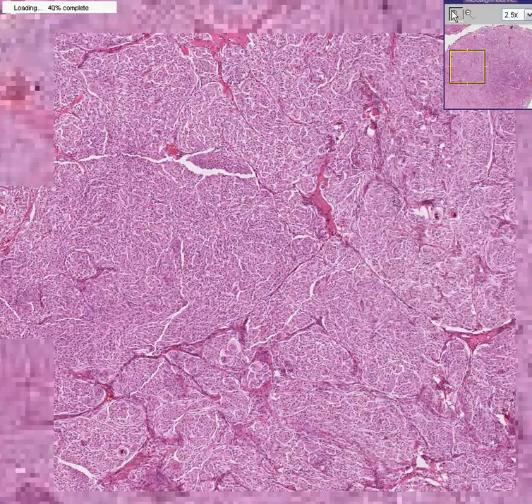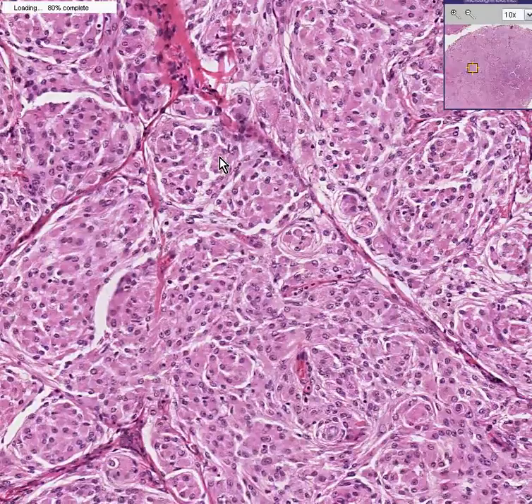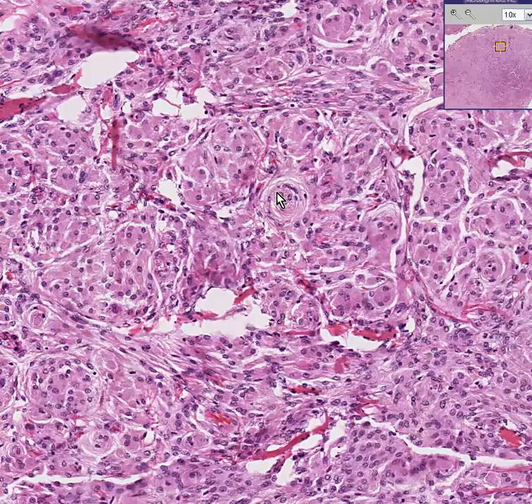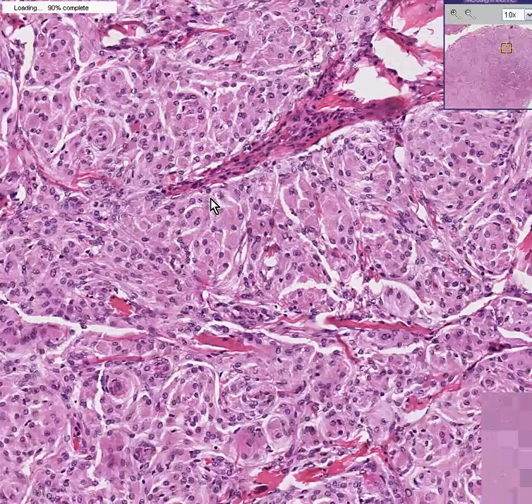There's something characteristic of most meningiomas which this slide is just loaded with — a structure called a psammoma body. A psammoma body is a collection of tumor cells, these fibrous-looking tumor cells that have a whorl configuration. You could recognize one here, one here, one here, and to a lesser extent one here. Virtually any random place in this meningioma you will see psammoma bodies. They have a very distinctive appearance, often like you see them in the thyroid, which is why pathologists love to diagnose meningiomas — they look so characteristic with these psammoma bodies.